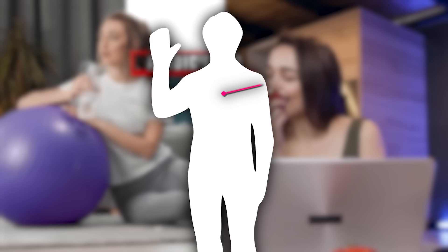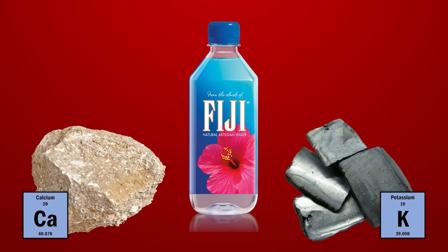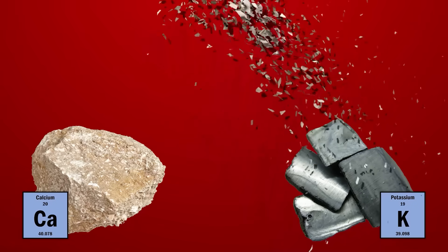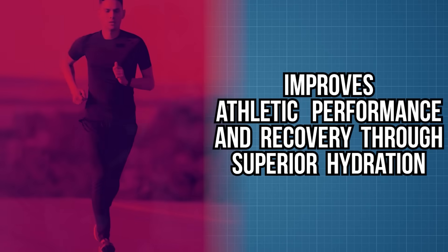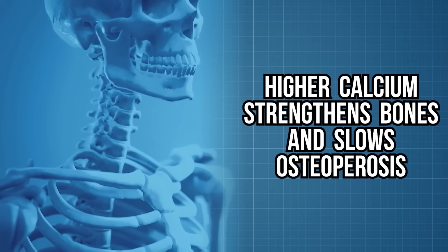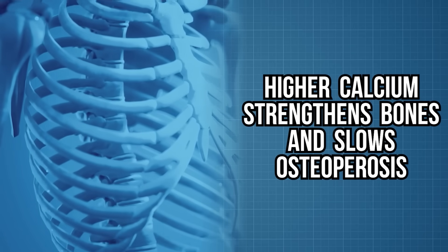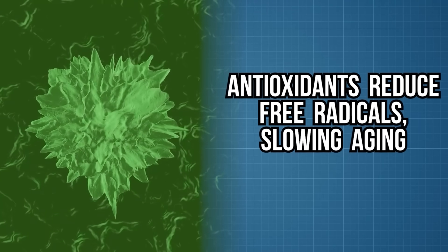Blood itself is slightly alkaline, sitting at a pH of around 7.4. But some of the claims get a bit more grandiose. The major ones are: alkaline water improves athletic performance and recovery by hydrating you better; it gets rid of acid reflux by neutralizing stomach acids; the higher calcium content strengthens bones and slows osteoporosis; and the big guns — the antioxidants in alkaline water reduce free radicals, thereby slowing the aging process and helping to prevent cancer.